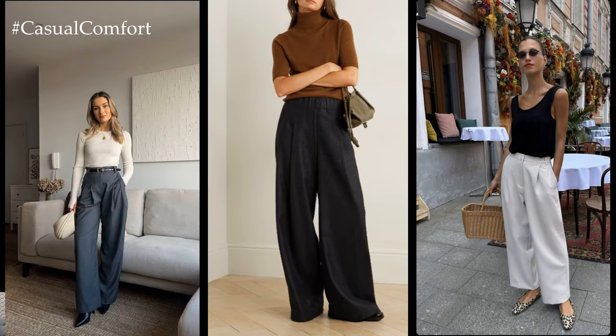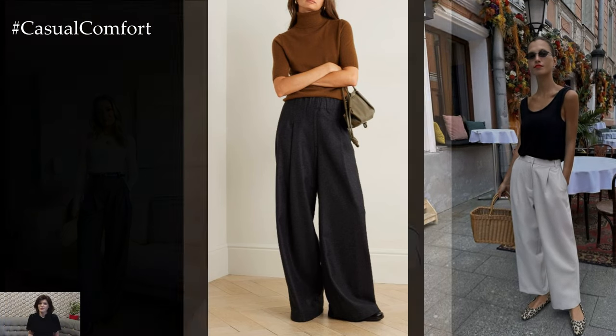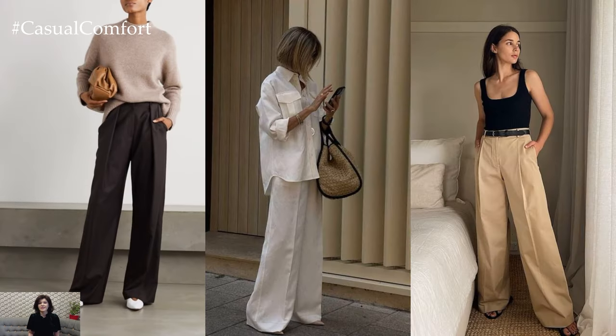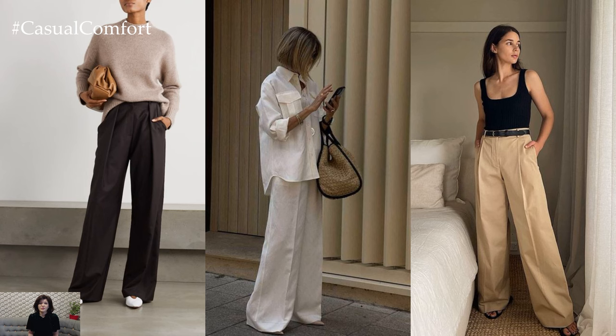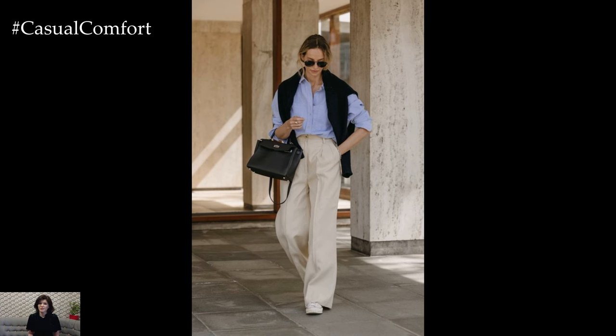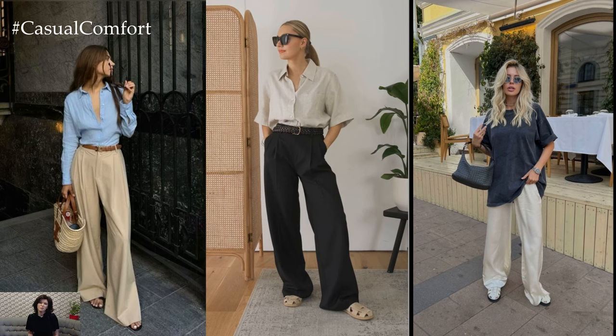For a more polished evening look, opt for luxurious fabrics like satin or silk in rich jewel tones. Pair wide-leg trousers with a fitted bodysuit or a silky camisole for a glamorous aesthetic. Elevate the ensemble with strappy heels and statement jewelry for a head-turning outfit that exudes confidence and sophistication.